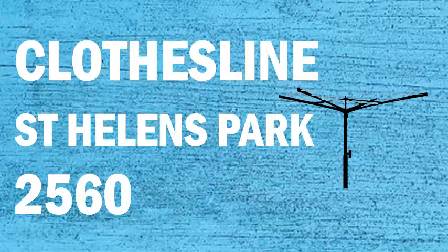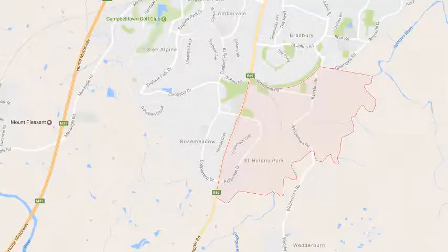If you're looking for a new clothesline or washing line in the St Helens Park area of Sydney, Lifestyle Clotheslines can help. We service the full St Helens Park area and offer a supply only, or a supply and installation service if you need help with installing your new clothesline or washing line.